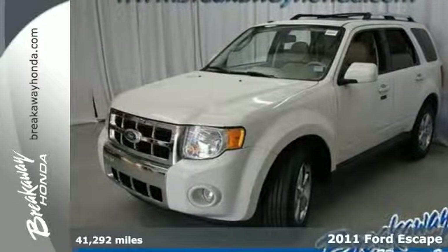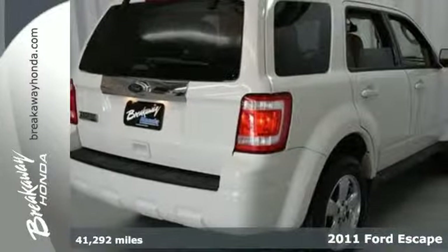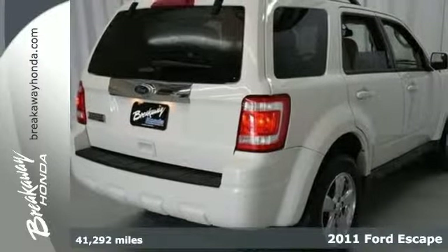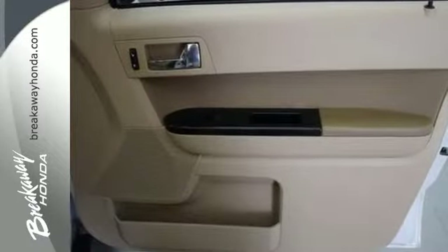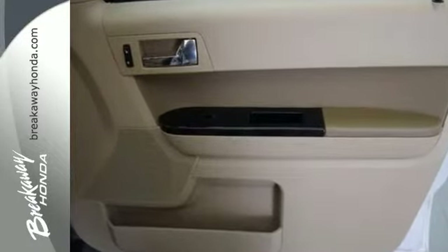It's a 2011 Ford Escape. It comes loaded with standard features including air conditioning, one-touch power windows, a tilt adjustable steering wheel, alloy wheels, four-wheel anti-lock brakes, a chrome grille, and McPherson strut front suspension.